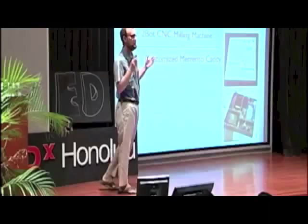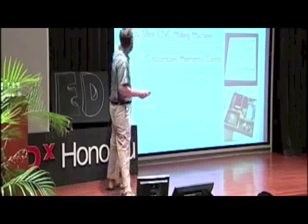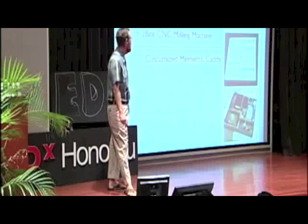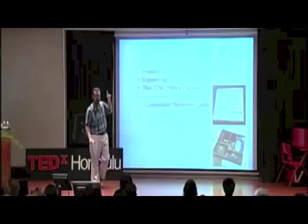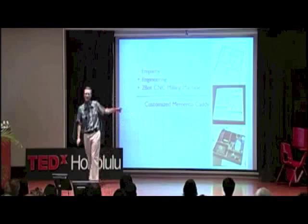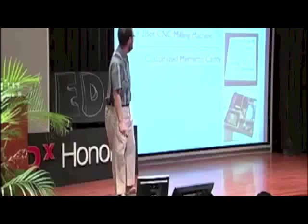Right now this week in my class, the students are using empathy — what is the memento? Is it trophies? Is it their grandmother's medicine? They're engineering memento caddies using empathy and engineering. We have a great milling machine called the Tubot that cuts out of foam and paints it later, and the kids are making customized memento caddies. Think of the math. If your son in graduate school said this is what I did, you'd say yeah, that's about right. These are fourth graders doing this — it is not beyond them.